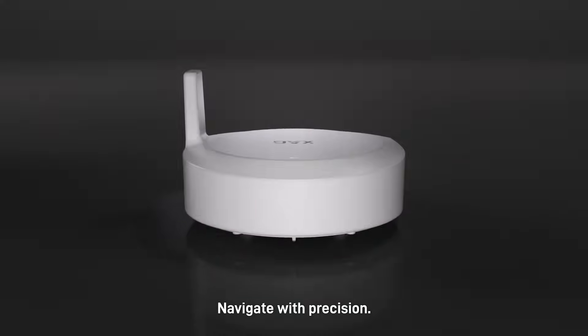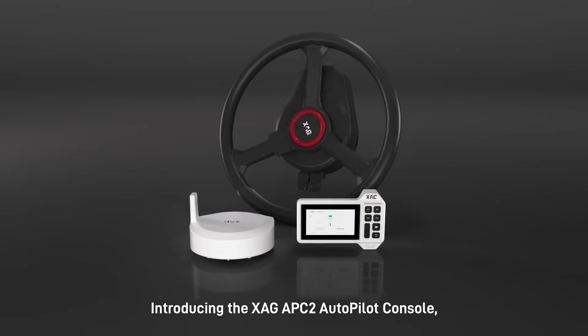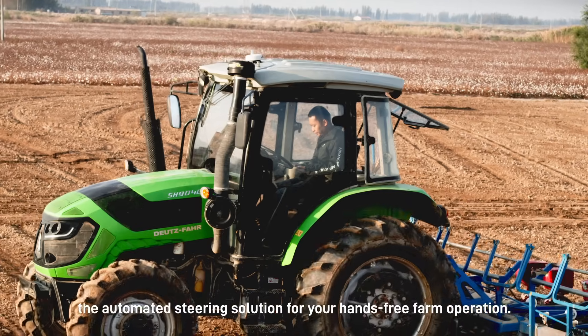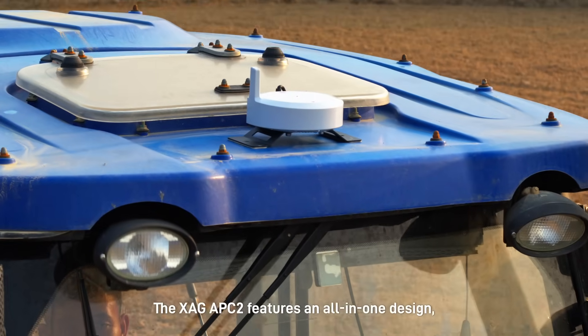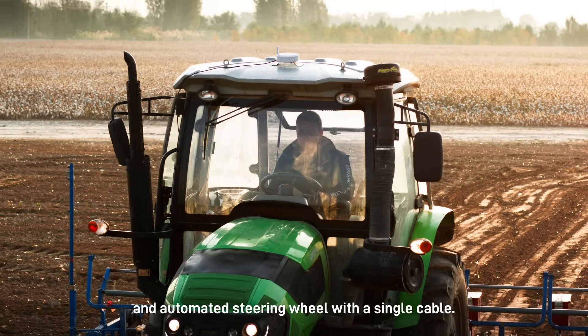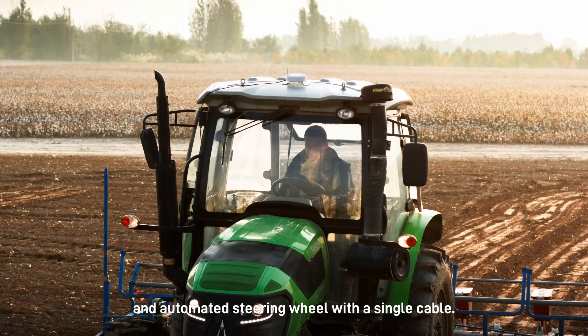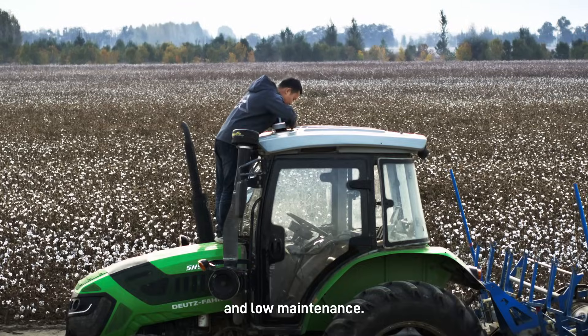Navigate with precision. Introducing the XAG APC2 Autopilot Console, the automated steering solution for your hands-free farm operation. The XAG APC2 features an all-in-one design, connecting the mainframe and automated steering wheel with a single cable. This allows for a quick 20-minute installation and low-maintenance.